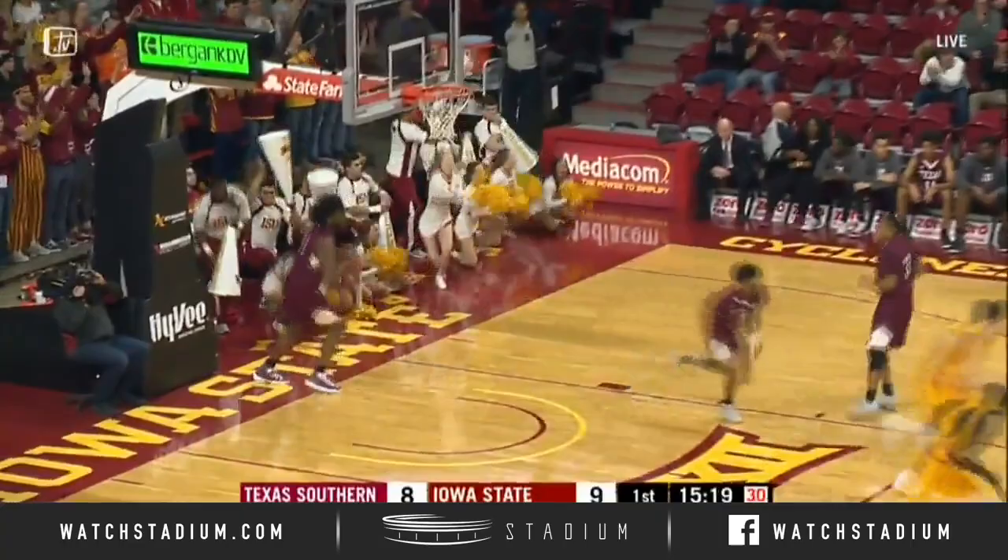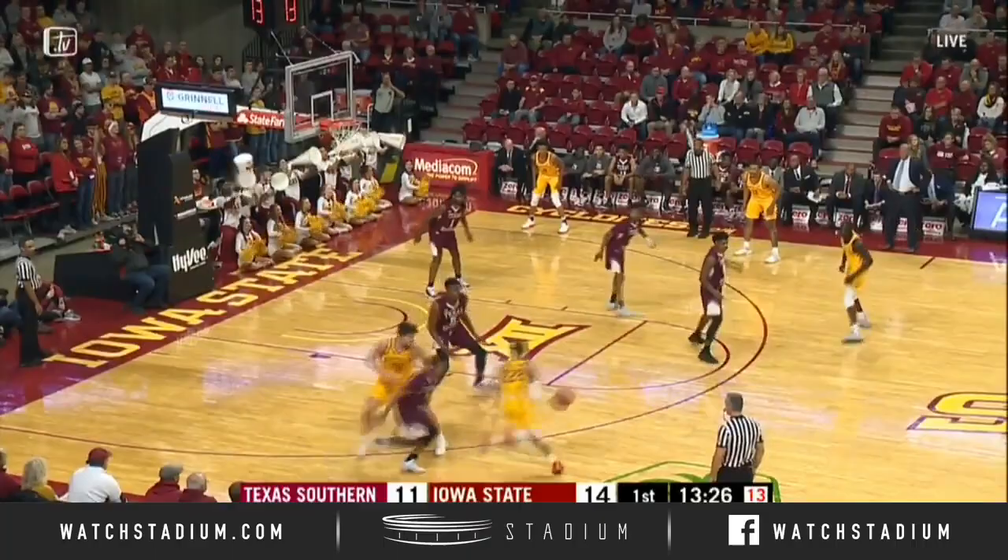Iowa with the basketball. He has it way out left and throws it over to Jacobson, now to Halliburton. 12 to shoot. Tyrese hooks a pass to Jacobson, and he lays it in.